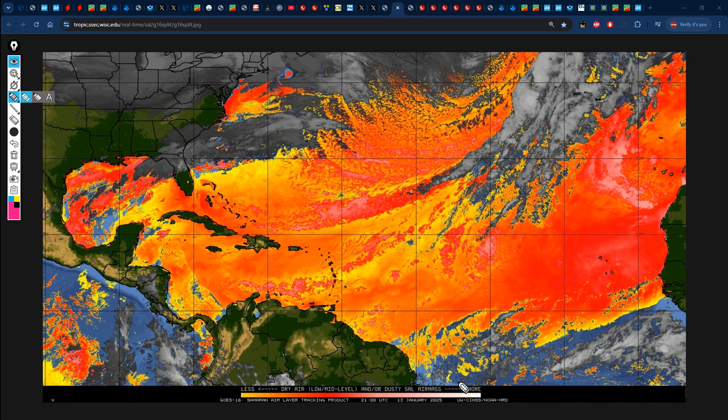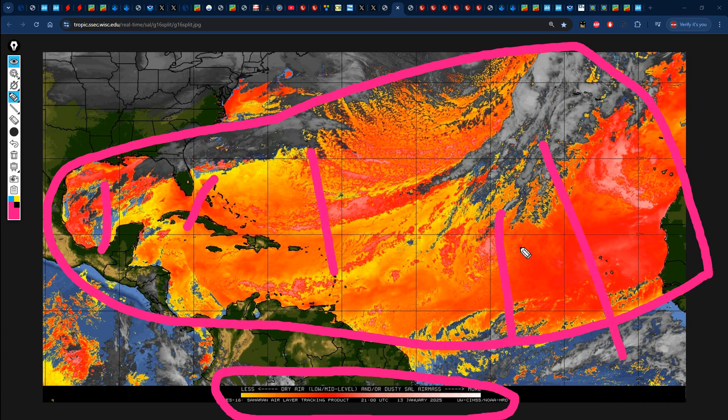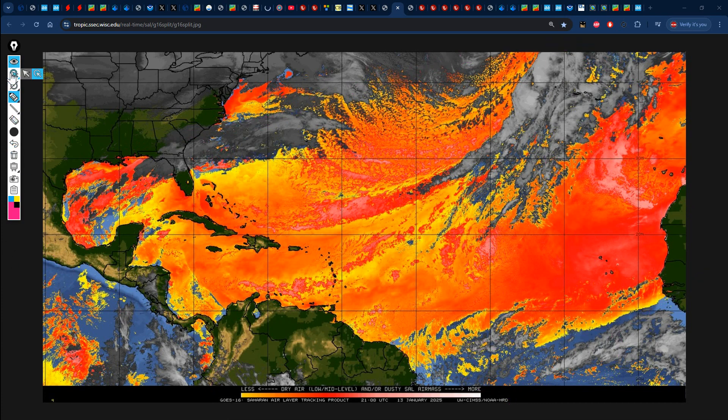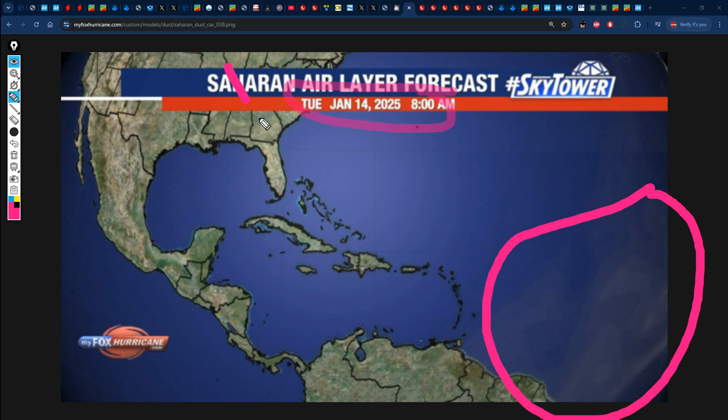The dry air map is still showing a lot of yellows, oranges, and reds all across the Atlantic from Africa across into the Caribbean as well as the Gulf of Mexico. Dry air definitely makes it harder for it to rain. There is an abundance of dry air especially off the coast of Africa, with dark reds into whites. However, looking at the Saharan dust forecast, what we're grateful for is that for Tuesday, January 14, we are seeing the Saharan dust staying more across the main development region, while North America, the Bahamas, the Caribbean, and Central and South America should all be in the clear.